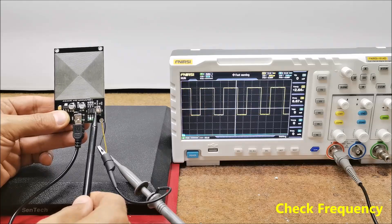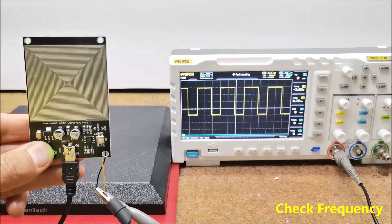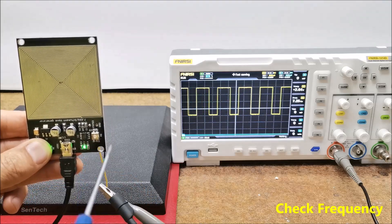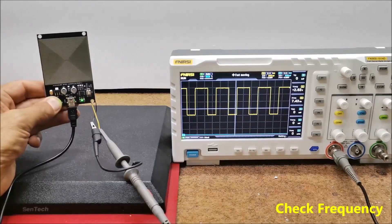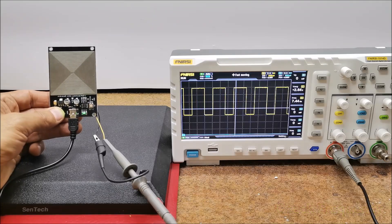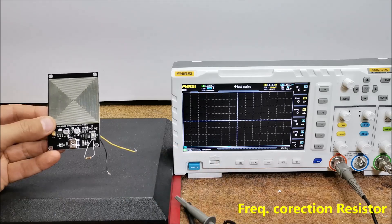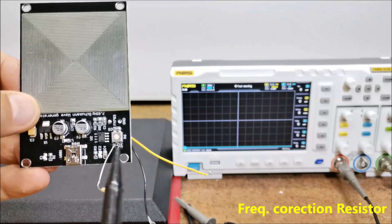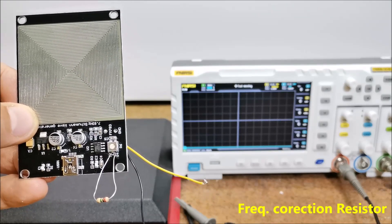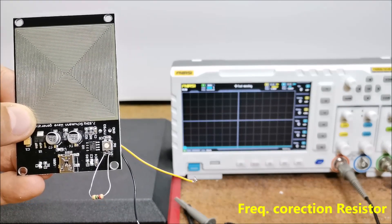On the board there is a small trimmer potentiometer with which we can precisely set the desired frequency. We need to fine-rotate this trimmer and, as we see, the frequency changes. We need to set exactly 7.83 Hz. Unfortunately, on my particular module the maximum frequency that could be set was about 7.5 Hz. To correct that, in place of this small resistor R1, I connected a 2 megaohm resistor in parallel with R1. After this modification I can set exactly the requested frequency of 7.83 Hz.